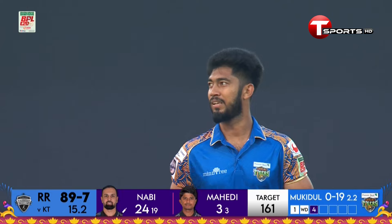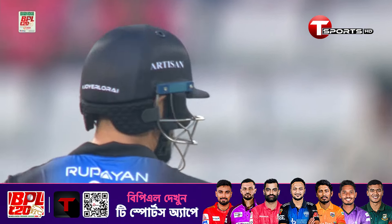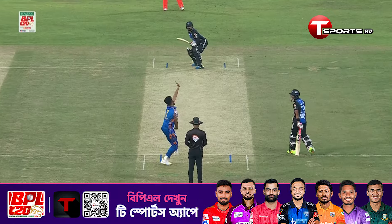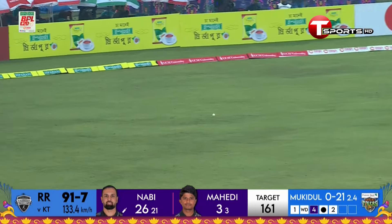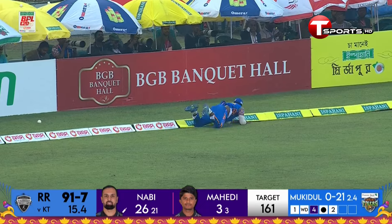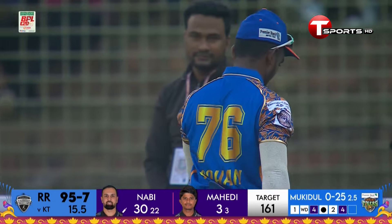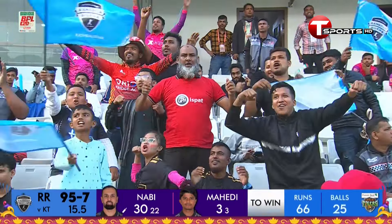Finds a boundary. Nabi on that occasion wasn't fully in control, but runs are important for them at the moment. He bombs the gap - Nabi made sure he timed the ball well and placed it into the gap for yet another boundary off the over. 12 already off this over.